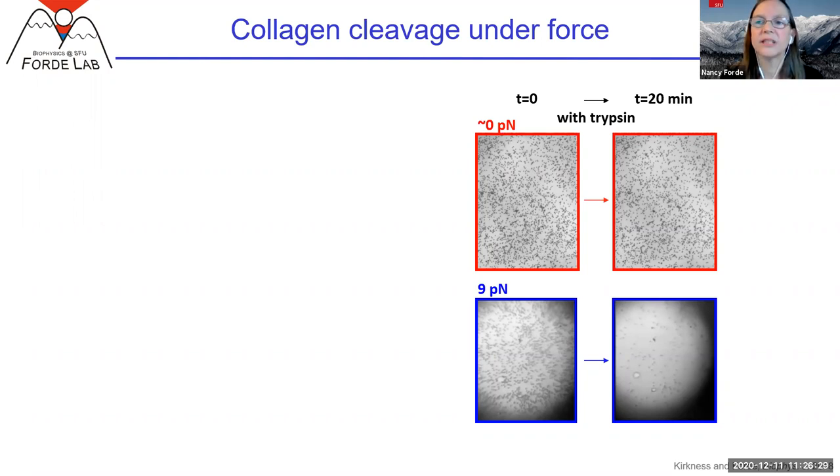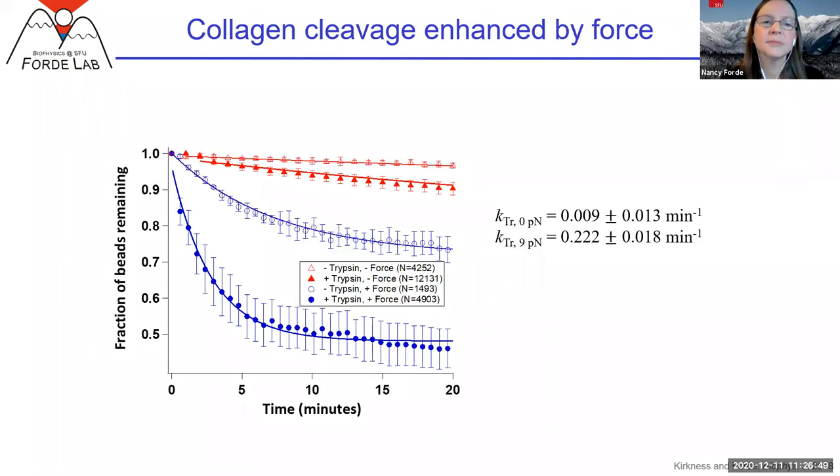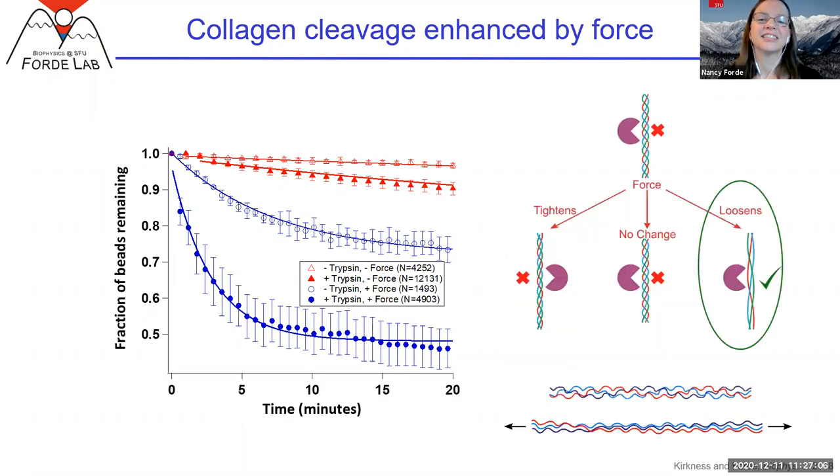This is strong evidence of collagen destabilizing when it is stretched. We can look at the kinetics, counting beads versus time, and we see a much heightened release of beads under force. It could be that the beads are falling off the surface simply because they're getting yanked off by the force, so we do a control with no trypsin to account for detachment. There is some detachment, but if we correct for this, we can find the rate due to the enzyme alone. What we find is that 9 piconewtons of force enhances the rate of collagen cleavage about 20-fold. That suggests collagen loosens with force. For high throughput experiments, this is awesome — we're getting like 10,000 individual molecular events.